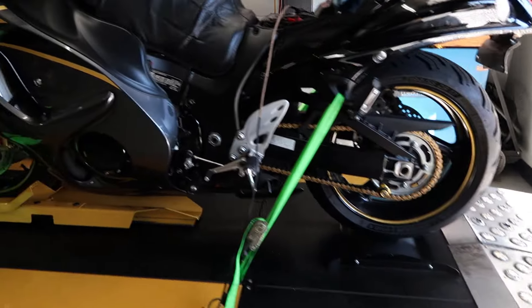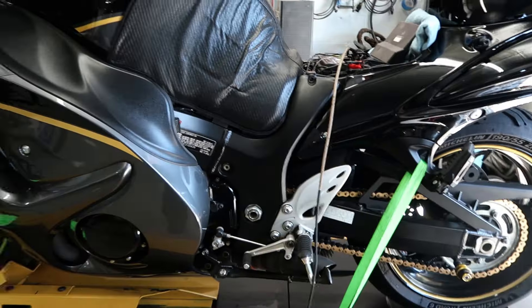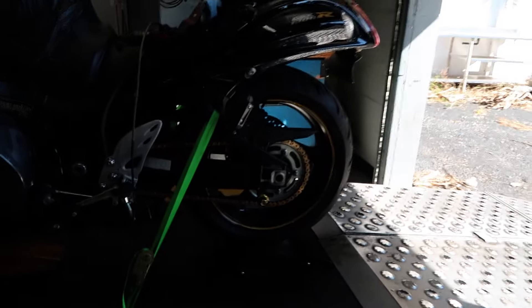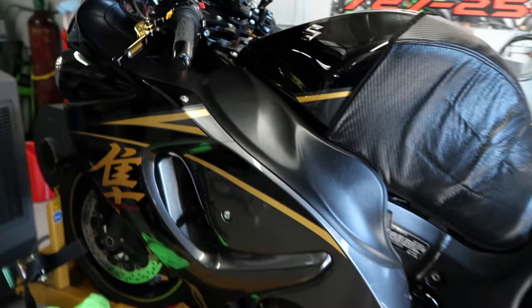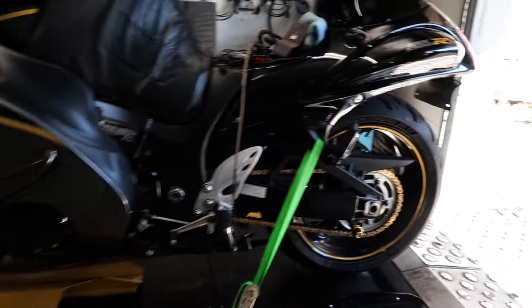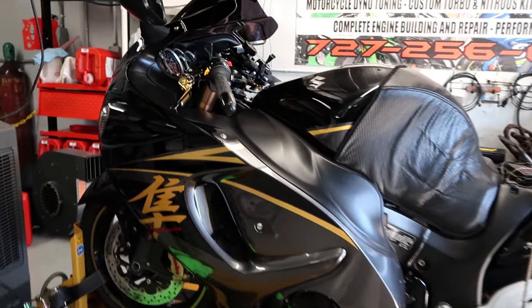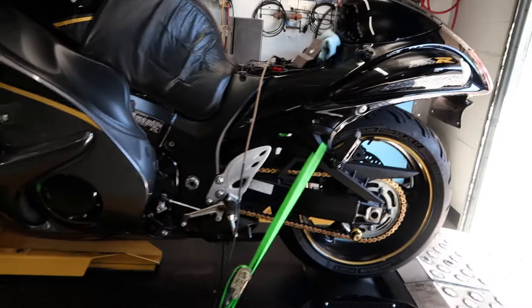We have a nice opening here, good size, good diameter — this thing should make some good power today. What we're going to do, just like every other video, is baseline it as it sits when it came in. We'll do a once-over on the bike, make sure everything looks good and is ready to run — check the oil, check the tires. The chain looks properly tensioned, looks good. We'll go over the safety checks, get the bike warmed up, do the baselines, and once we get all the parts installed we'll re-baseline and do the full tune so you can see all the stages of power.